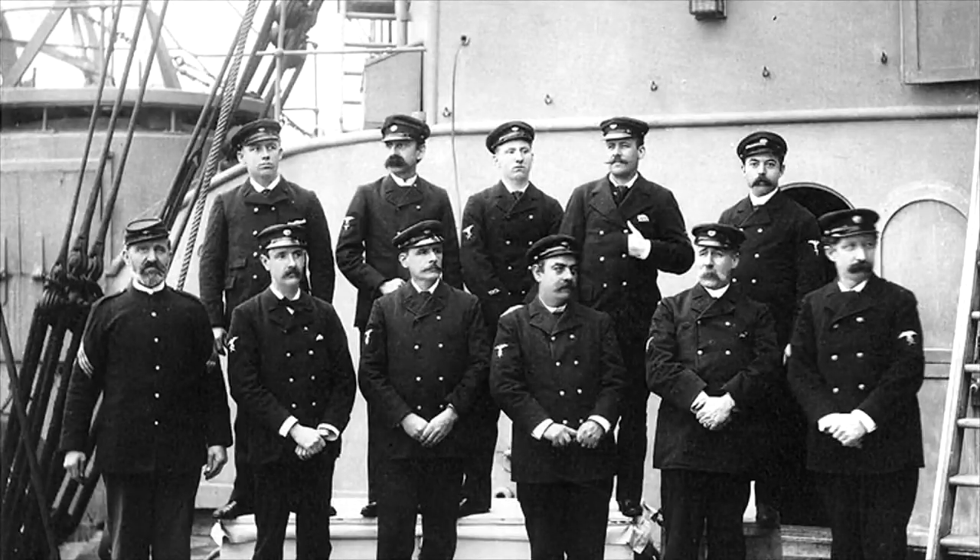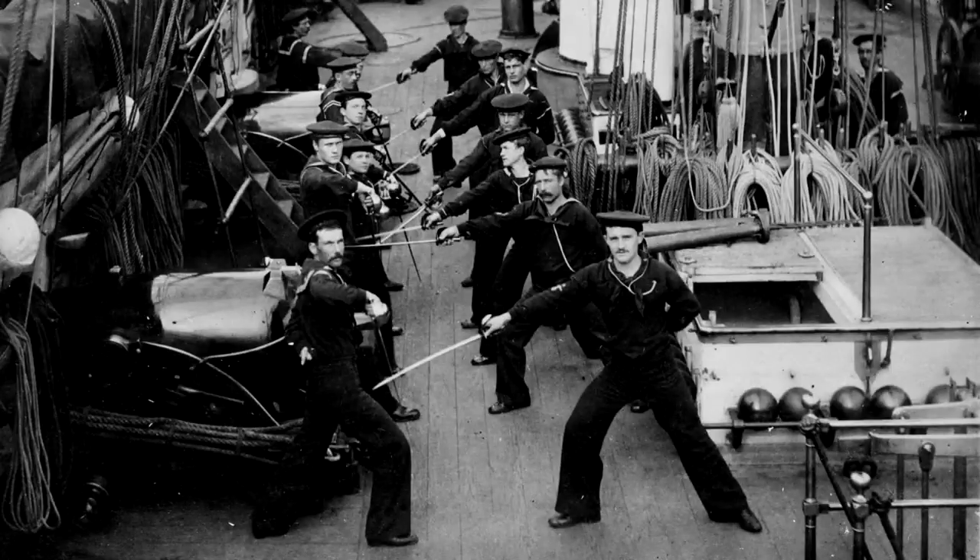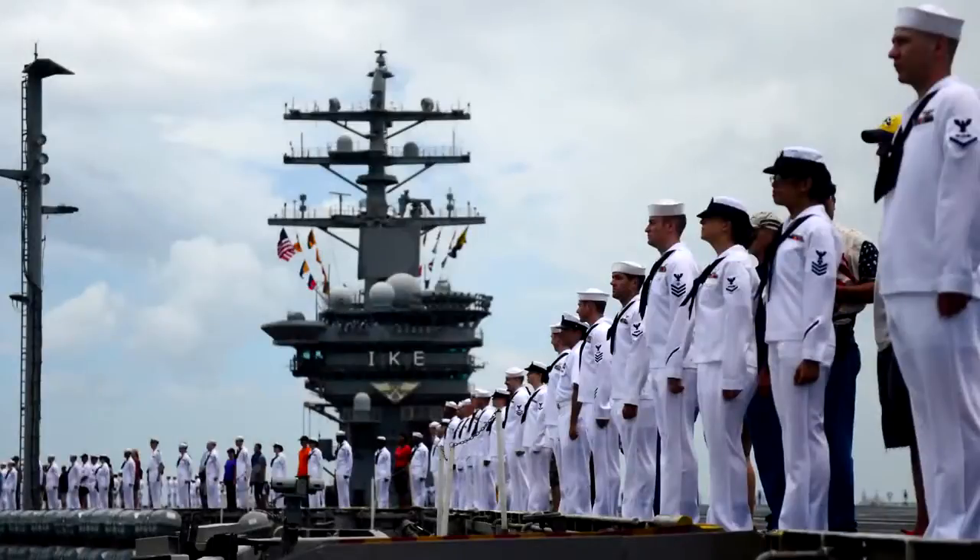In 1841, petty officers began wearing an eagle perched on an anchor on their sleeve. All petty officers wore the same insignia until rating badges were created in 1866. First, second, and third class petty officer ranks were formed in 1885.